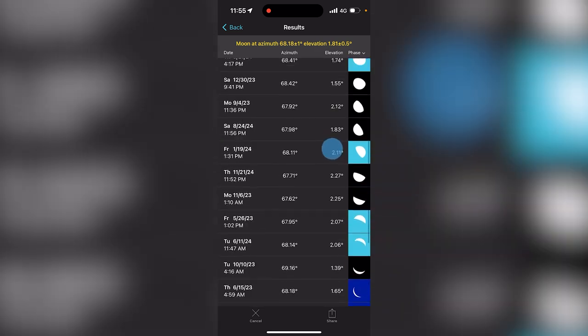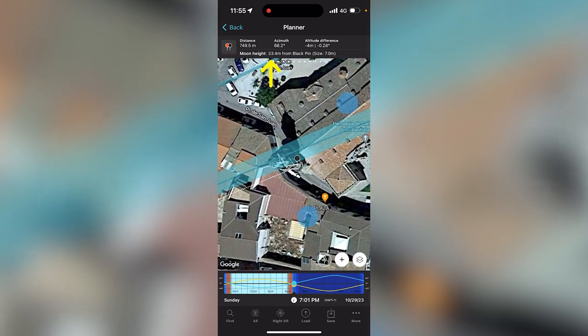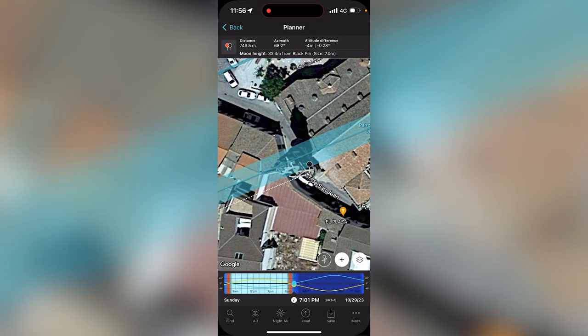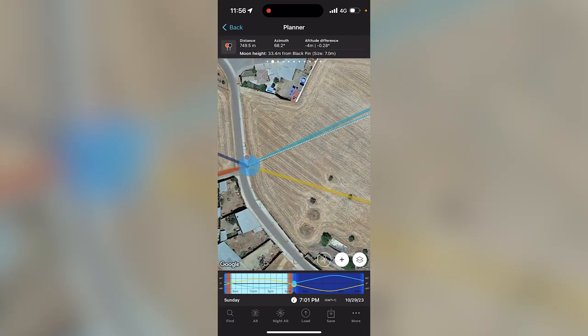I just told PhotoPills I want the moon to be right there. Now tap on the Search button — the azimuth and elevation position of the moon is already set through the monitor view. Here you have a table with all the possible days the moon will be right where you want it to be. I'm going to order the table by moon phase to have the full moons first. For example, on October 29th 2023 I'll have the moon aligned with the church. Tap on the result and check the plan — the moon is aligned with the tower. According to panel number two, the moon height is 33.4 meters, and knowing that tower is 30 meters, I have a pretty good height. The moon size is 7 meters, which is pretty cool.